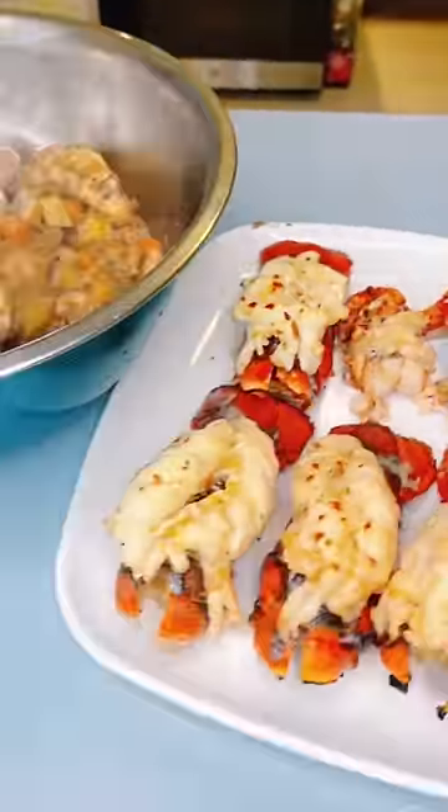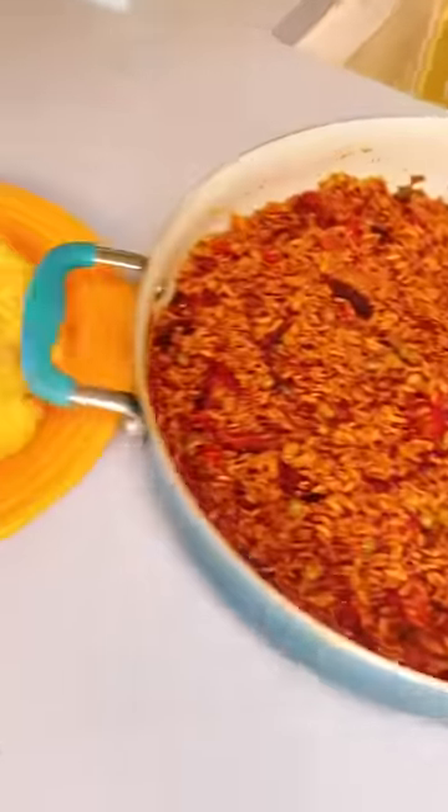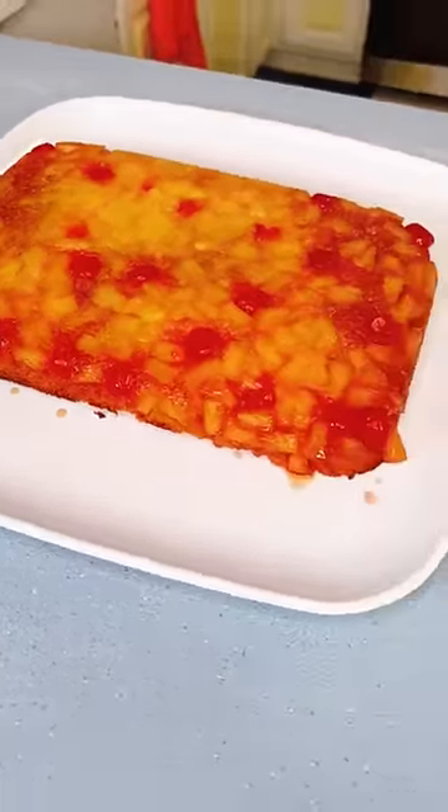We had lobster tail, chicken seuss, pigeon peas and rice, and johnny cake, and pineapple upside-down cake for dessert. Bon appétit!